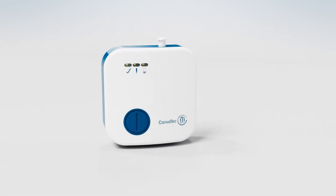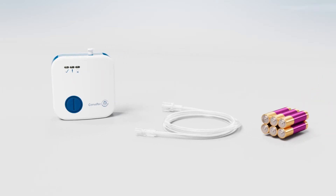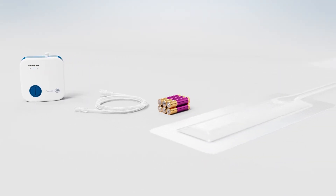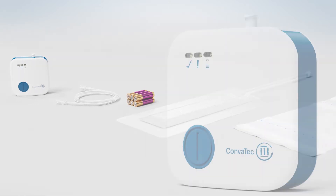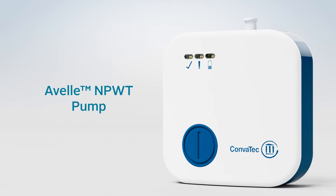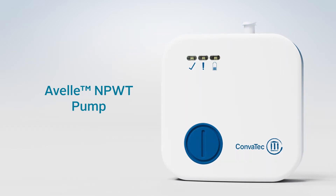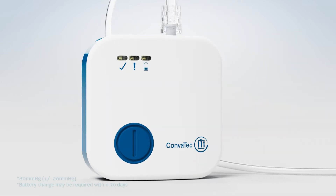The Avel system consists of a non-sterile, single-use pump, supplied with tubing and two sets of lithium AAA batteries. Avel dressing packs include a Hydrofibre Technology negative pressure wound dressing and six fixation strips. The Avel pump is small, portable and powered by lithium batteries, which enables up to 30 days of therapy and delivers 80 mmHg of mercury negative pressure therapy to the wound bed.